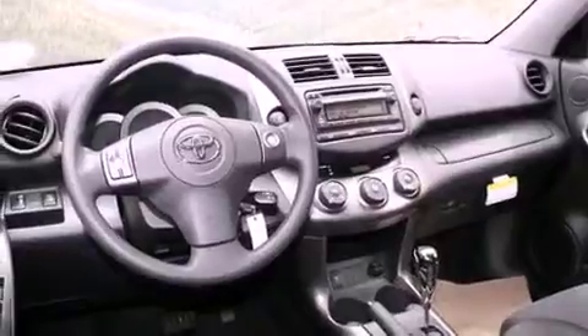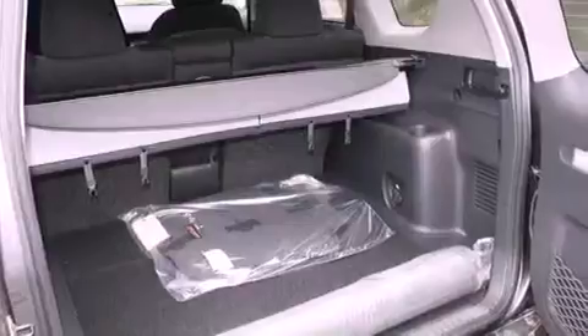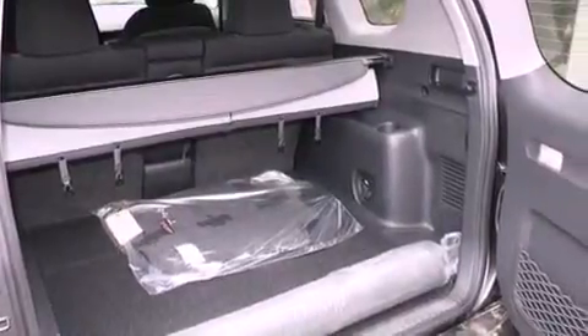The following features are also included: air conditioning, a split folding rear seat, cruise control, a CD player, a passenger side vanity mirror, front fog lights, traction control, an anti-lock braking system, an auto-dimming rearview mirror, and roof rails.